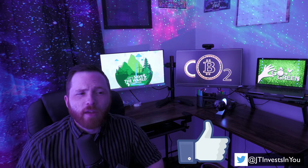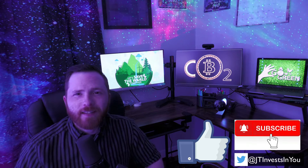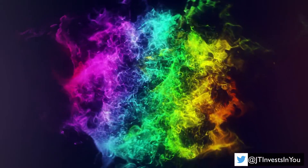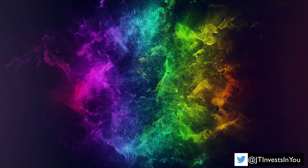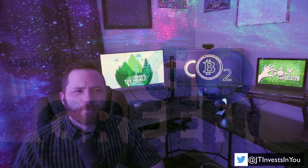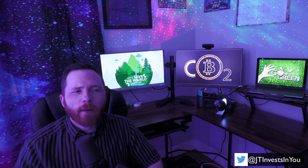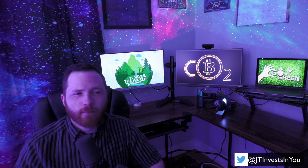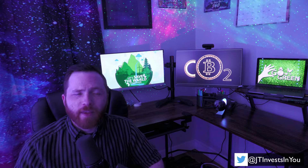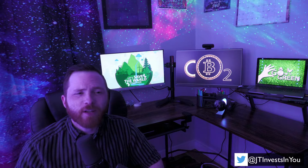If you like the content, smash that thumbs up button and don't forget to subscribe — it really helps out the channel a lot. I'm going to work backwards and start with the most energy inefficient chains and work my way towards the most efficient. At the end, I'm also going to compare each network under the hypothetical that each of these networks takes over the financial system, so make sure to stay until the end.